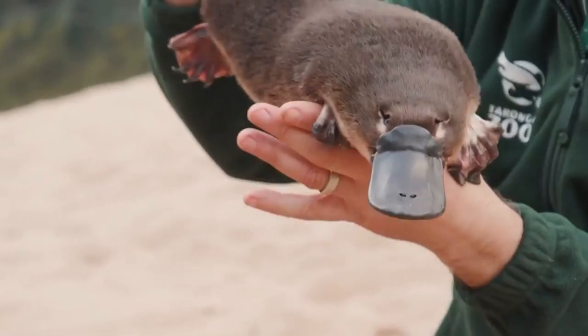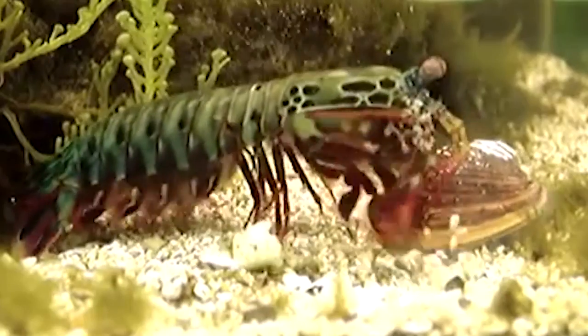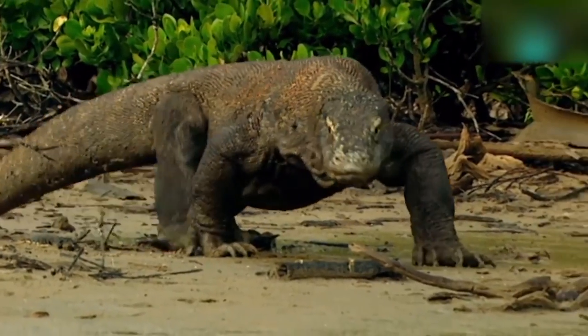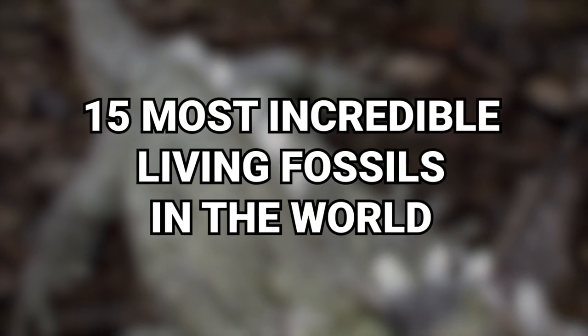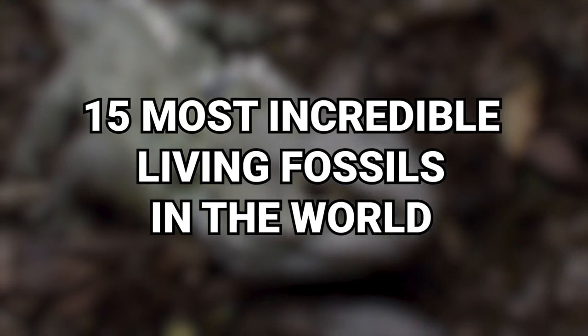But there are many incredible fossils that still roam the Earth. From the primitive-looking snapping turtle to the largest living lizard, here are 15 Most Incredible Living Fossils in the World.